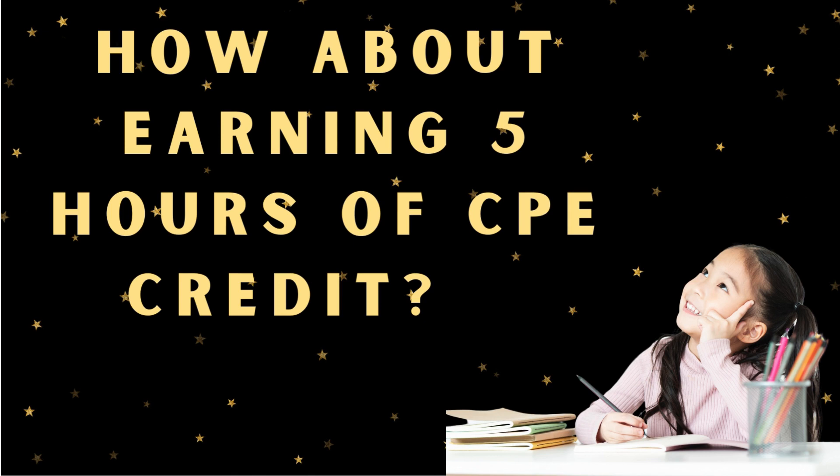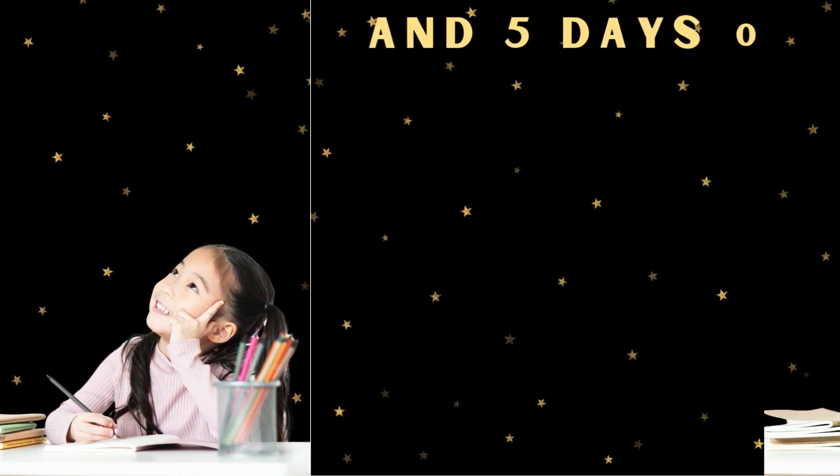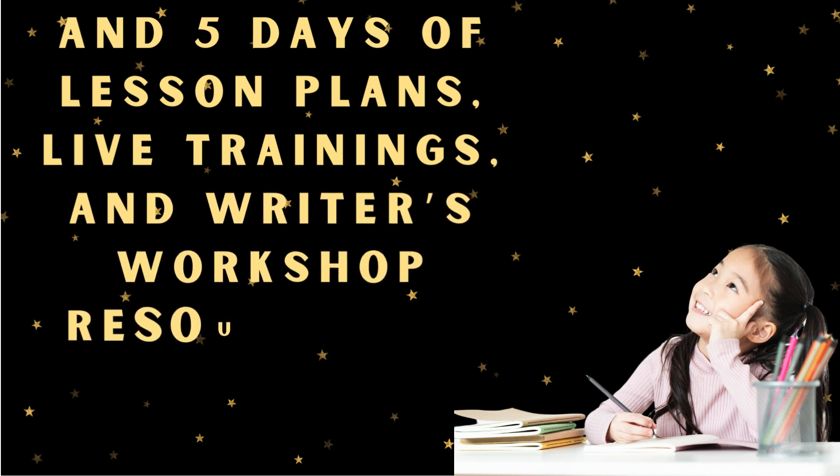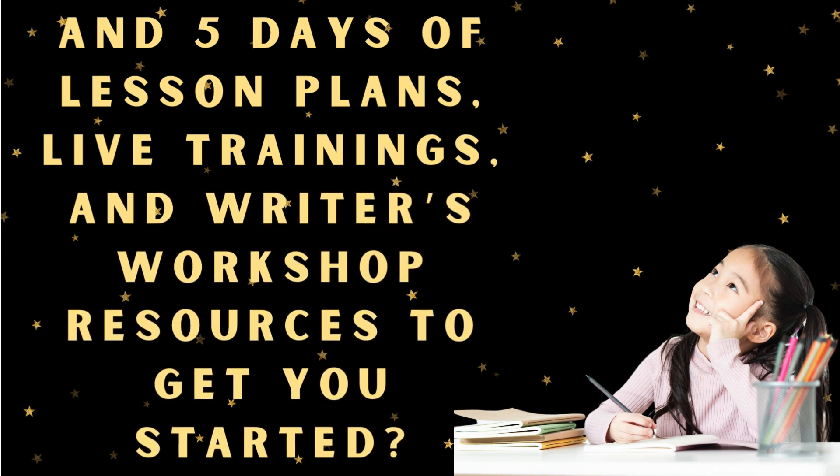How about earning five hours of CPE credit? How about five days of lesson plans, live trainings, and Writer's Workshop resources to get you started.